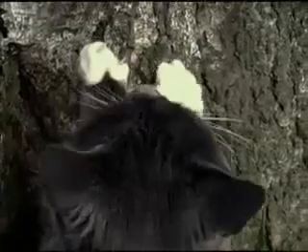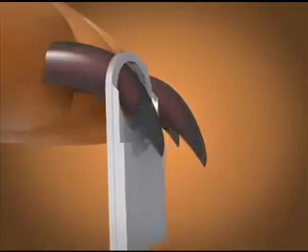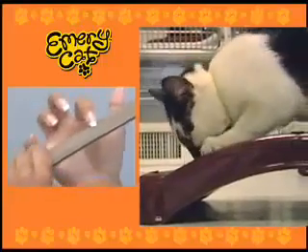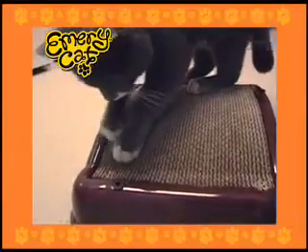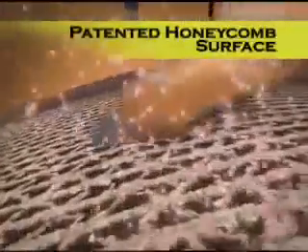Look, cat's natural urge to scratch can rip up your whole house. Clippers cut too close to the sensitive inner tissue and nerves causing pain. But just like an Emery board lets you file your own nails, Emery Cat lets your cat file her own claws. The patented honeycomb design works just like a powerful Emery board.